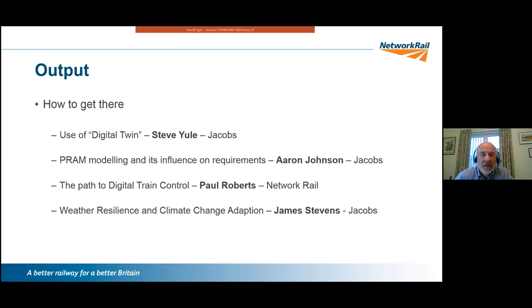We've got four presenters tonight: Steven Yule from Jacobs on digital twin work; Aaron Johnson on PRAM modelling and how it influences requirements; Paul Roberts on the path to digital train control; and James Stevens on weather resilience and climate change adaptation — something Network Rail is certainly focusing on to ensure a safe and resilient railway.